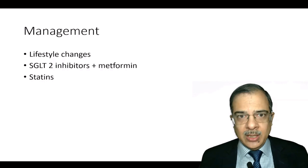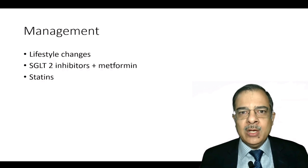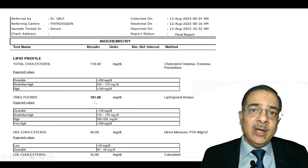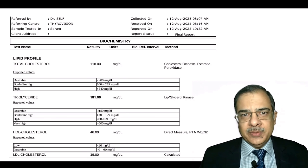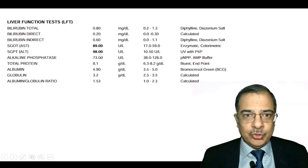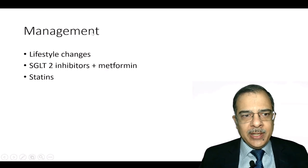The patient was very compliant — did lots of exercise, followed all dietary precautions, and took medicines regularly. After three weeks, the lipid profile was repeated. Triglycerides had come down from more than 1000 to 181 — mainly because uncontrolled diabetes was driving the triglyceride elevation, with some additional effect from the statin. Liver function tests also improved significantly — SGOT and SGPT responded well.